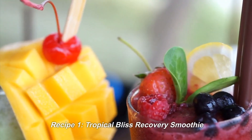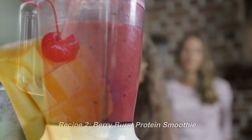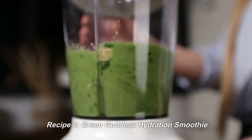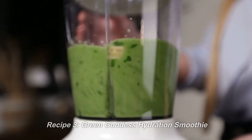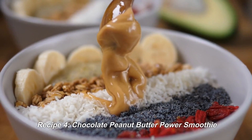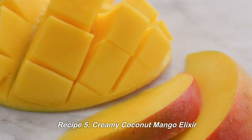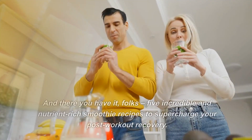Recipe 1: Tropical Bliss Recovery Smoothie. Recipe 2: Berry Burst Protein Smoothie. Recipe 3: Green Goddess Hydration Smoothie. Recipe 4: Chocolate Peanut Butter Power Smoothie. Recipe 5: Creamy Coconut Mango Elixir.